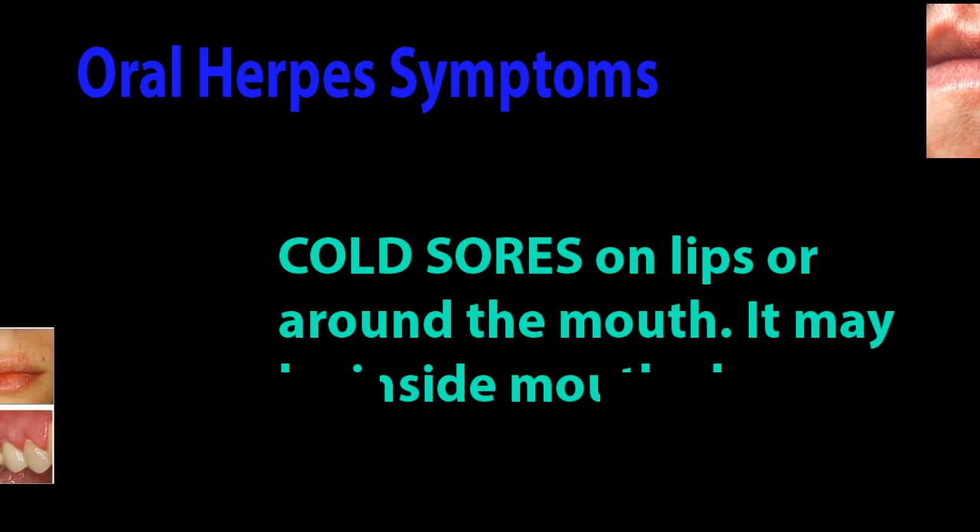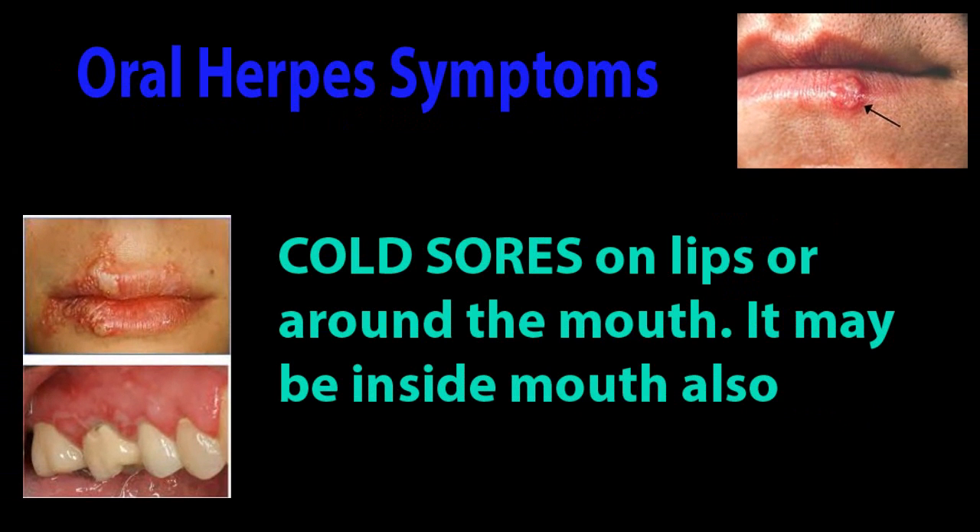Oral herpes symptoms: Cold sores on lips or around the mouth. It may also be inside the mouth.